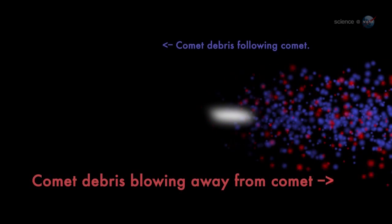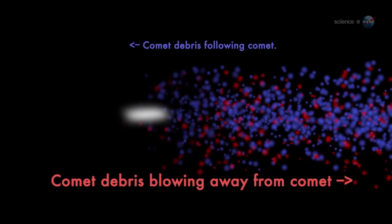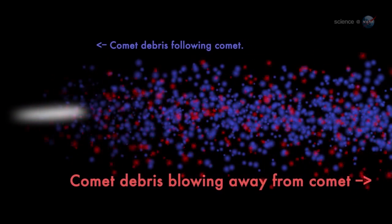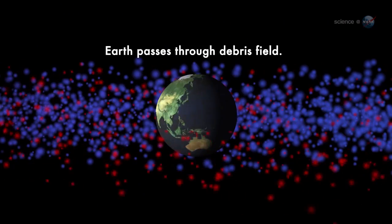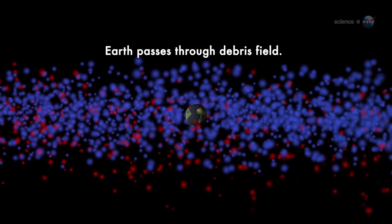Weigert notes yet another curiosity: the shower is going to hit our planet from two directions at once. When Earth passes through the debris stream, we will encounter two populations of comet dust. One swarm of dust will be following Comet Ison into the Sun; another swarm will be moving in the opposite direction, pushed away from the Sun by solar radiation pressure. The streams will pepper opposite sides of Earth simultaneously. In my experience, this kind of double whammy is unprecedented, says Weigert.